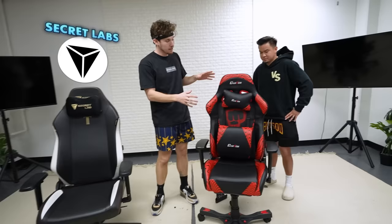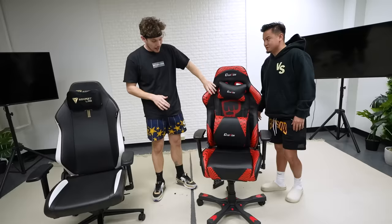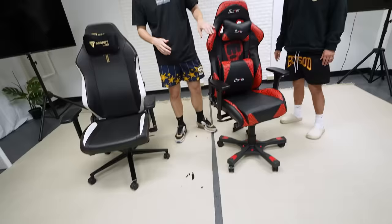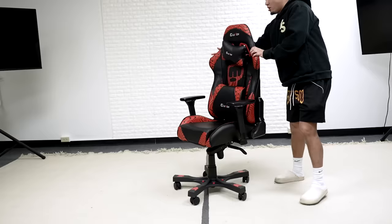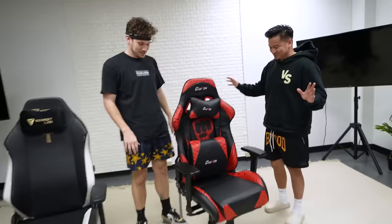The PewDiePie chair with Clutch costs $600. This Secret Lab chair is $300. And it already broke — we were trying to get B-roll of it spinning, and this happened. I'm so sorry, my bad guys, this chair doesn't spin well.